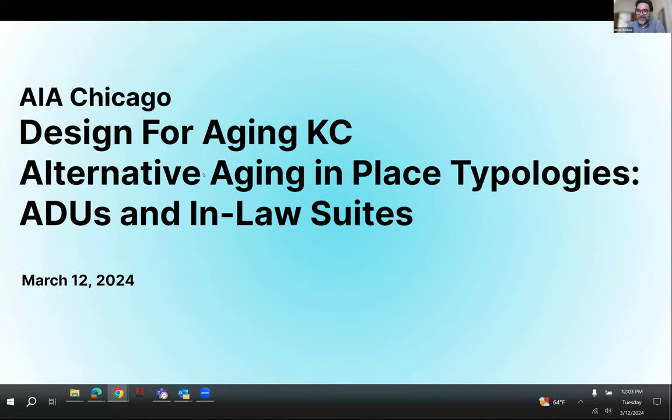Welcome everybody, good afternoon. We are the AIA Chicago Design for Aging. I'm Drew Roscoe, co-chair of the group. Heidi Wang is also a co-chair. Part of our programming this year is this webinar, which we titled 'Alternative Aging in Place Typologies: ADUs and In-Law Suites.' We have three great panelists today — practicing architects doing ADUs in Chicago proper — and we're excited to have them explain their experiences and share their learned knowledge.